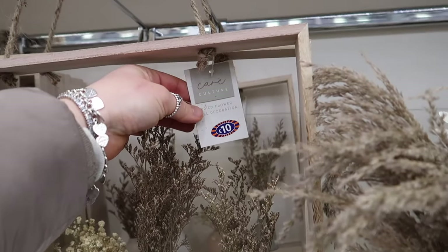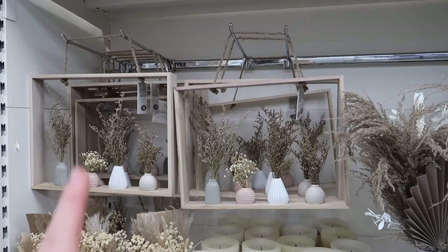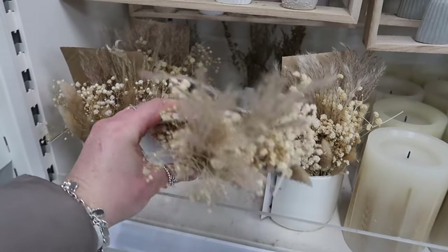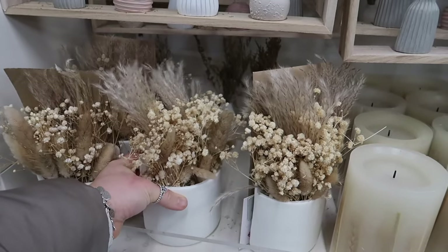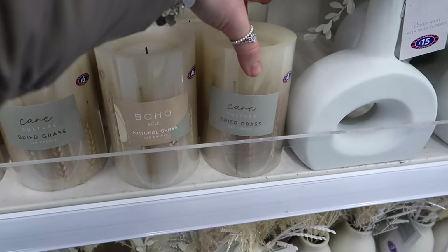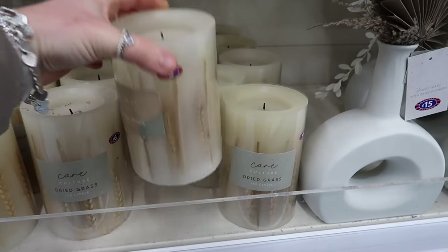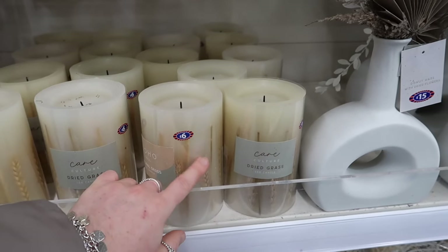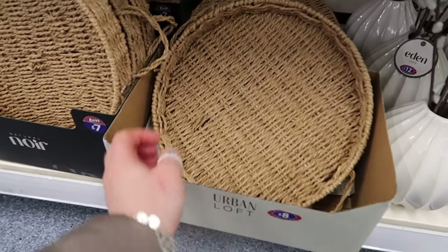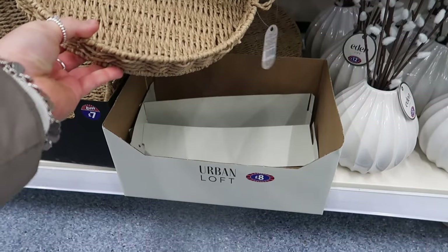Loads more dried arrangements from the Care Culture range - like a display or art piece at ten pounds. There's a flat-back option you could put on a wall with a few dried stems. There's also a flameless LED candle at six pounds with wheat in it, which is quite different. A wicker tray - quite small - at seven pounds would be nice for an Easter display.